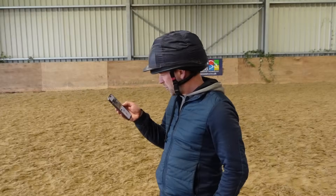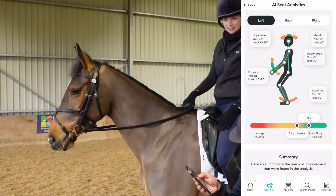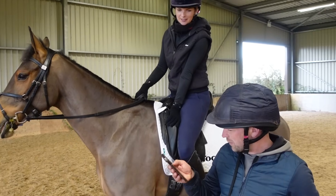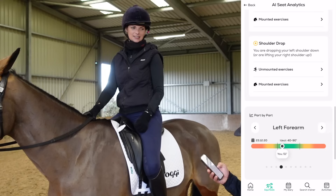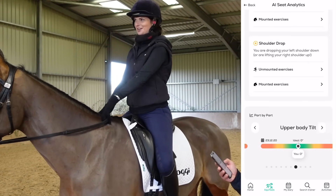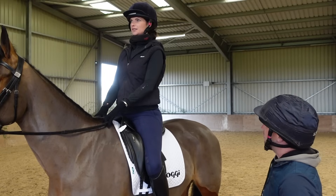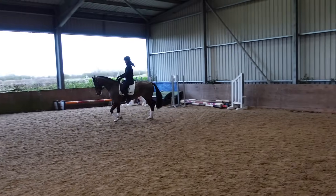Here are my walk results: head two percent, ideal is zero - so my head was fine. Upper body minus one percent, ideal zero - also good. Lower leg: three percent, ideal zero - I'm a bit too far forward there. I'm carrying my right hand elbow higher than my left. And shoulder drop - I'm dropping my left shoulder down. My head's looking really good though, so I just need to fix my shoulder.